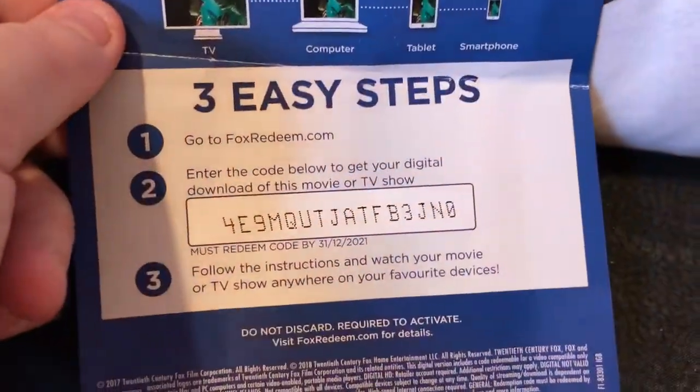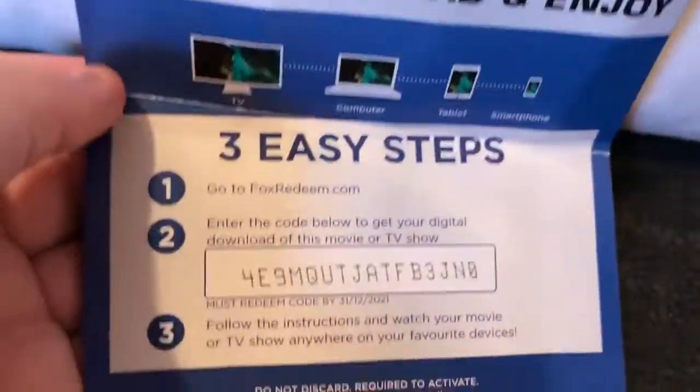Hi guys, Kaz here. I've got a bit of a haul for you today — DVDs, Blu-rays, games and just some little items. I've also got eight UV codes to give away. I will give away the first one now. You've got a Fox Redeem code for The Shape of Water — that's for Google Play. These codes are UK as well, like I normally have.